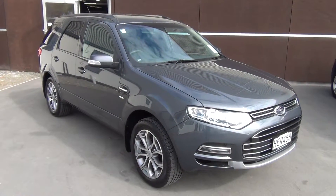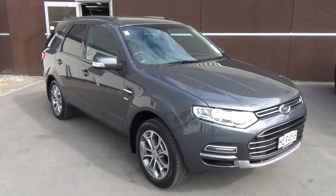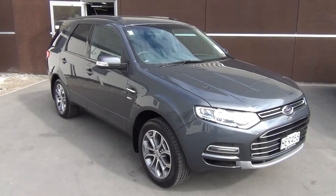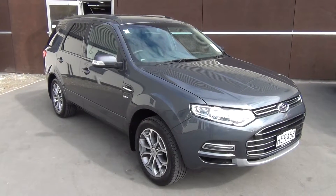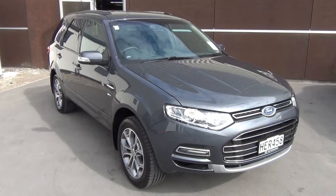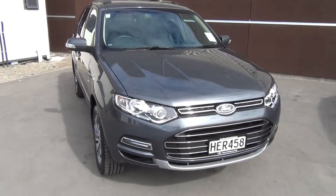This is a 2013 Ford Territory Titanium all-wheel drive diesel, presented for sale by Team Hutchison Ford in Christchurch. This vehicle is ex-Ford New Zealand, so it's had one driver from new — effectively a demonstrator. It's travelled just over 11,000 kilometres. The colour is a metallic called smoke.